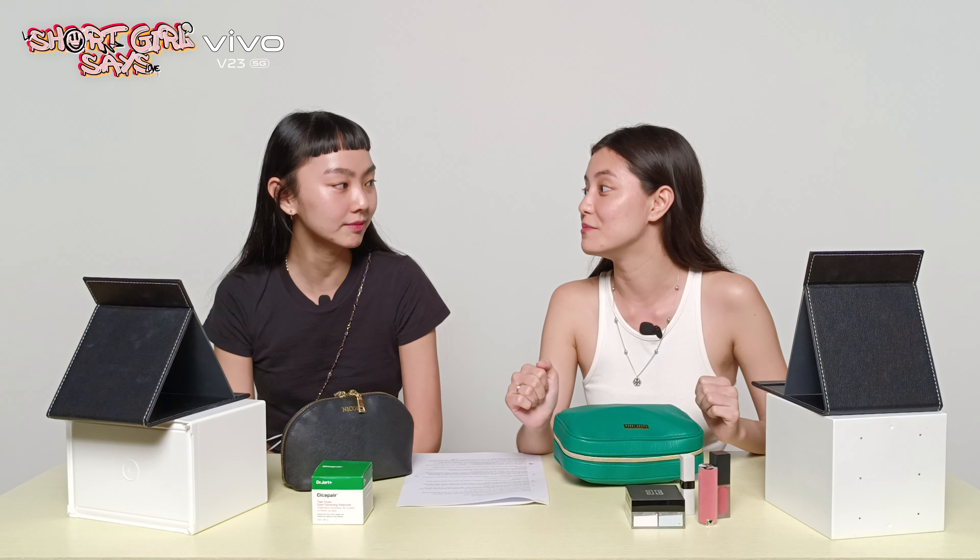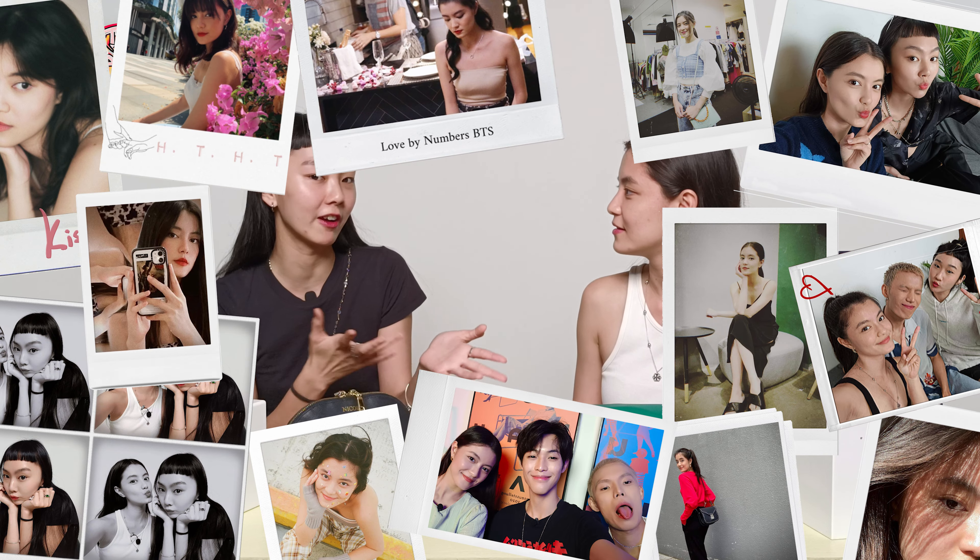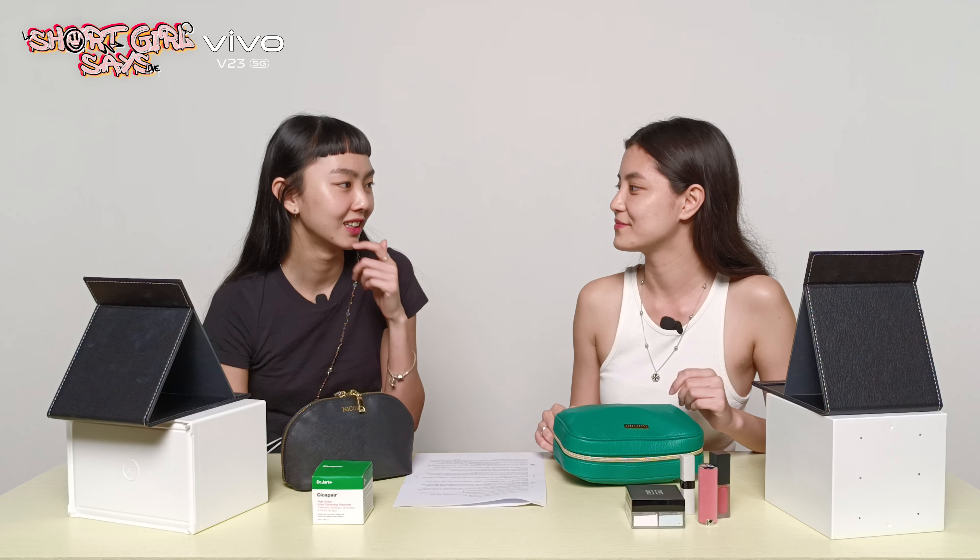We're actually here to do a 10-minute casting makeup challenge. Do you think you can do it? I think it'll be easy for me — my normal makeup is 5 minutes. But if you talk, I might get distracted and take like 20 minutes. Good luck to you!